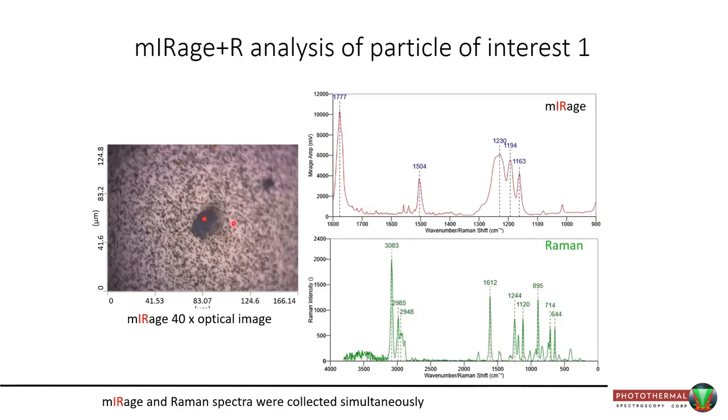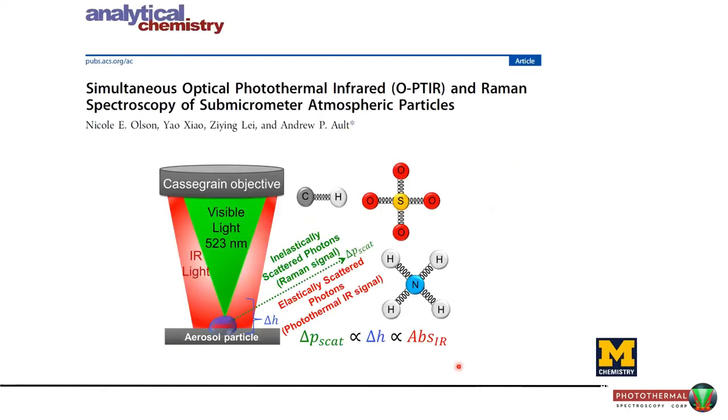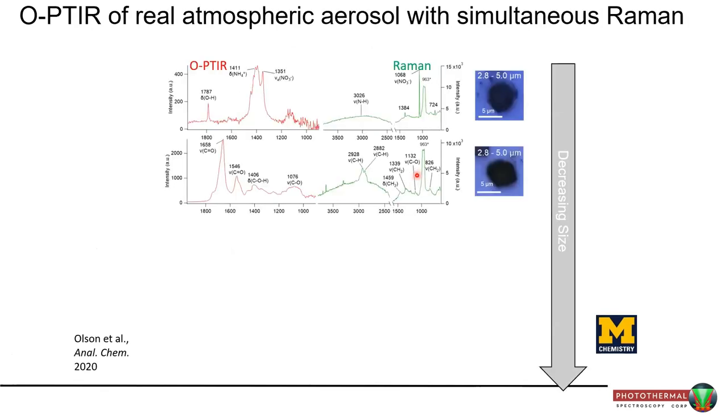These are real-world microplastics filtered onto gold-coated polycarbonate filters. Infrared and Raman spectra are collected simultaneously and searched simultaneously — both clearly identify polycarbonate, giving a lot more confidence in the identification. A great paper by Andrew Alt from Michigan looked at atmospheric particles, measuring them with simultaneous infrared and Raman.